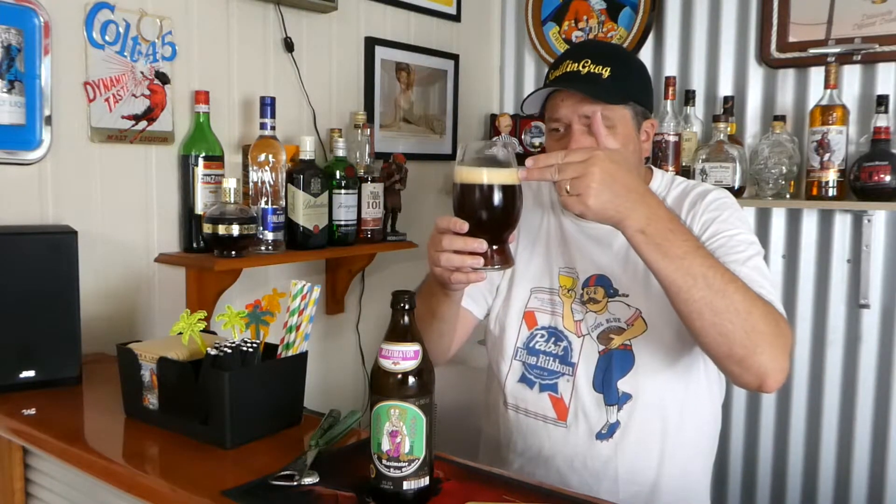On to the aroma. Wow — getting a lot of caramel and bread there, a bit of dark fruit. And I did forget to mention that when I poured it there was about two fingers of beige head. Sure does look good.